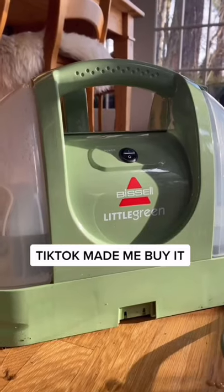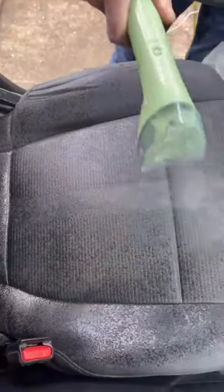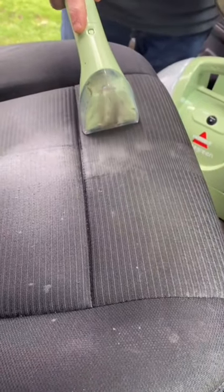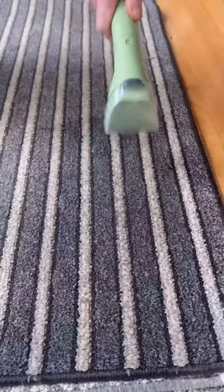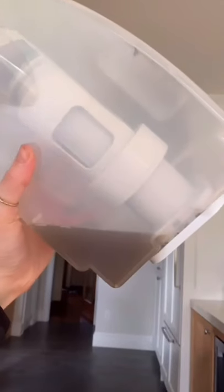This little green machine made me actually want to clean. It works wonders for cleaning your couches, your car seats, and yes, your carpets. Just fill the tank with water, spray, and start suctioning up the dirt and buildup that's been there since 2012. And that dirty water is only from a couple minutes.